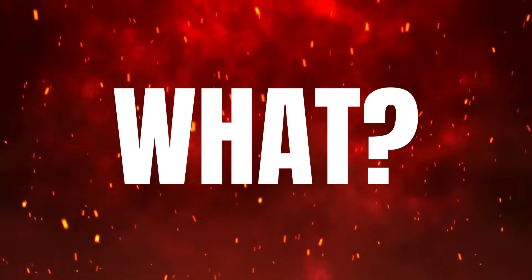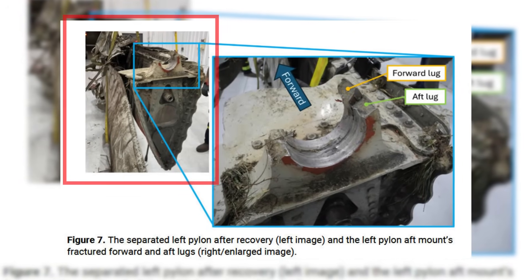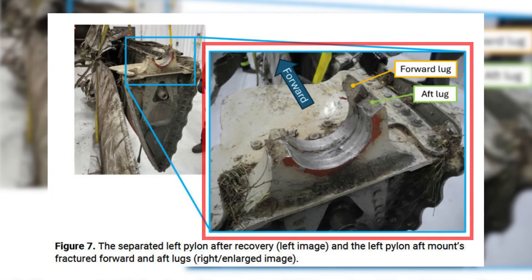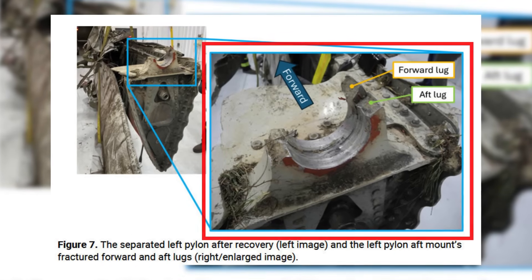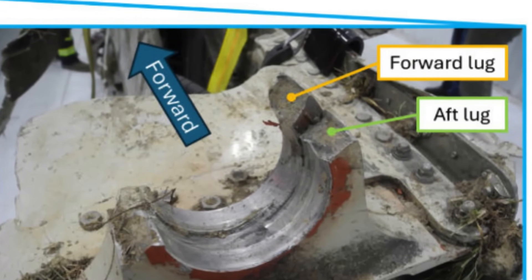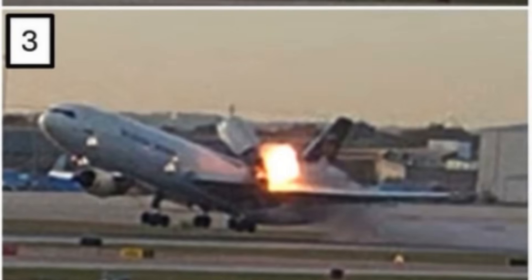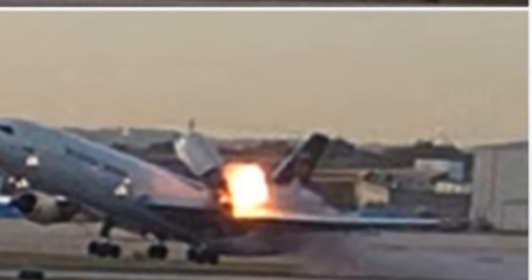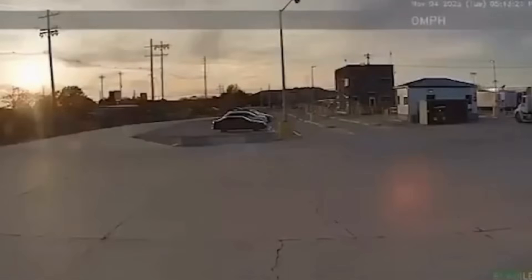So what failed? You can see here the separated left pylon after recovery in the left image, and the left pylon aft mount fractured forward. You also see the aft lugs in the right enlarged image. It's important to note that the left pylon aft or rear mount fractured forwards — in other words, in the direction the engine was pulling the craft. The engine created stress on the lug in the direction the craft was moving, which caused the lug to fail.